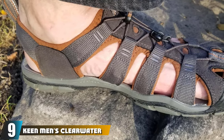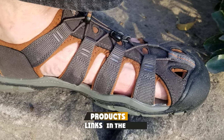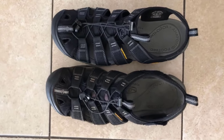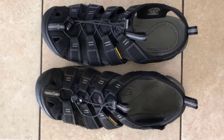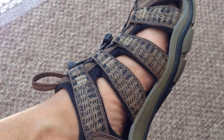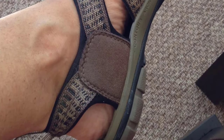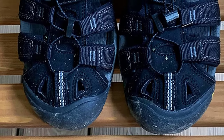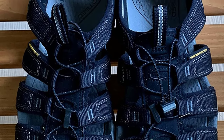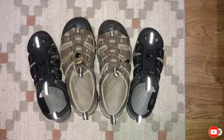Next at number nine, we have the Keen Men's Clearwater CNX Sandal — going back to Keen, this time with a newer, lighter sandal. The CNX sacrifices some material to create a more streamlined design. Since most of the material removed was from the straps and toe area, the outsole remains very robust and provides good grip. There is a slight comfort issue in that these sandals appear slightly tighter and narrower than the Newport. With the streamlined design, these sandals are durable and should last as long as the Newport. Overall, these are a lighter version of the Keen Newport and one of the best lightweight hiking sandals.